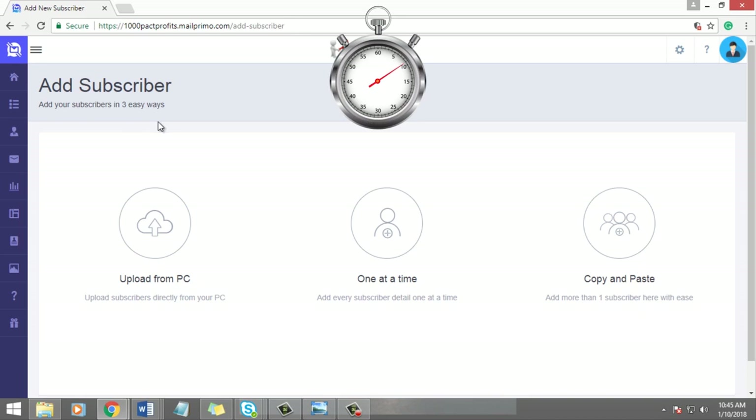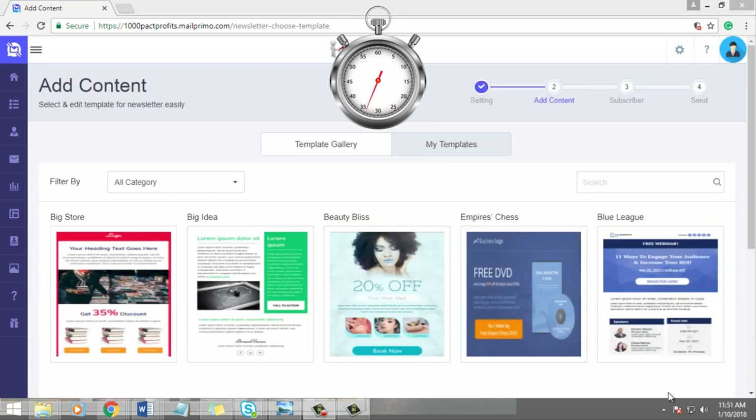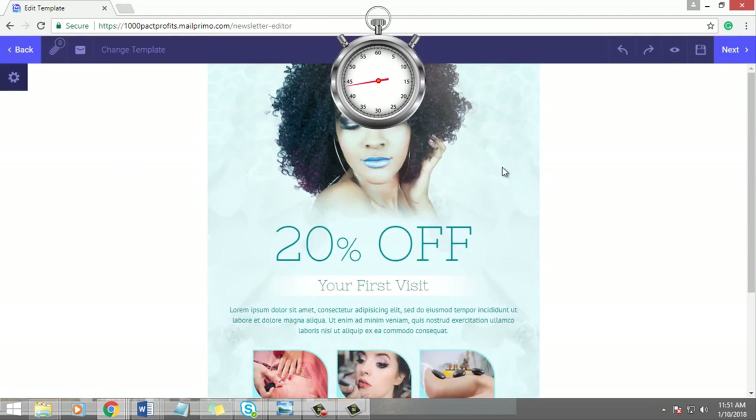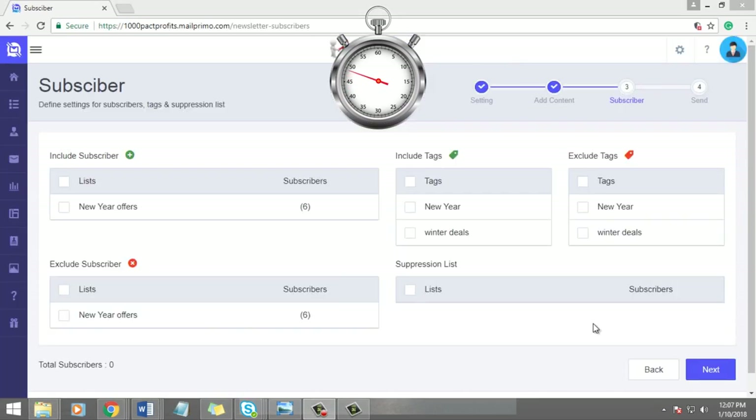Upload your subscribers into this monster without any restrictions. You can add unlimited subscribers in three different ways: number one, upload from PC; number two, add one at a time; and number three, simply copy and paste. Step 2: Create a newsletter and send emails — select from beautifully designed templates, edit according to your offer requirement, and hit send.